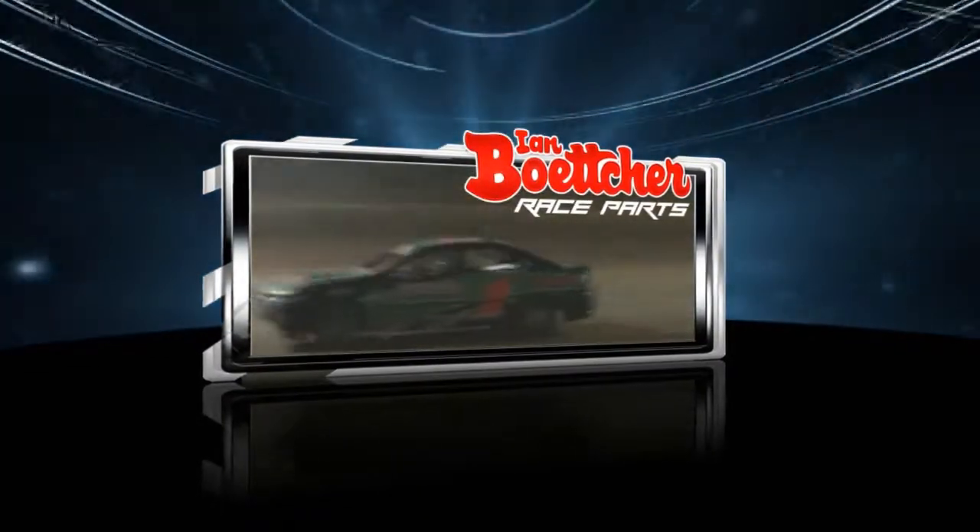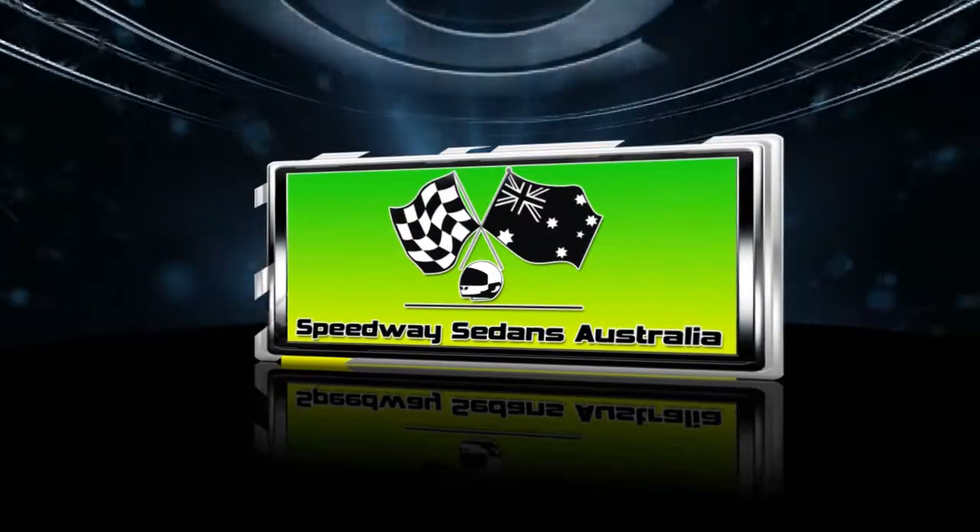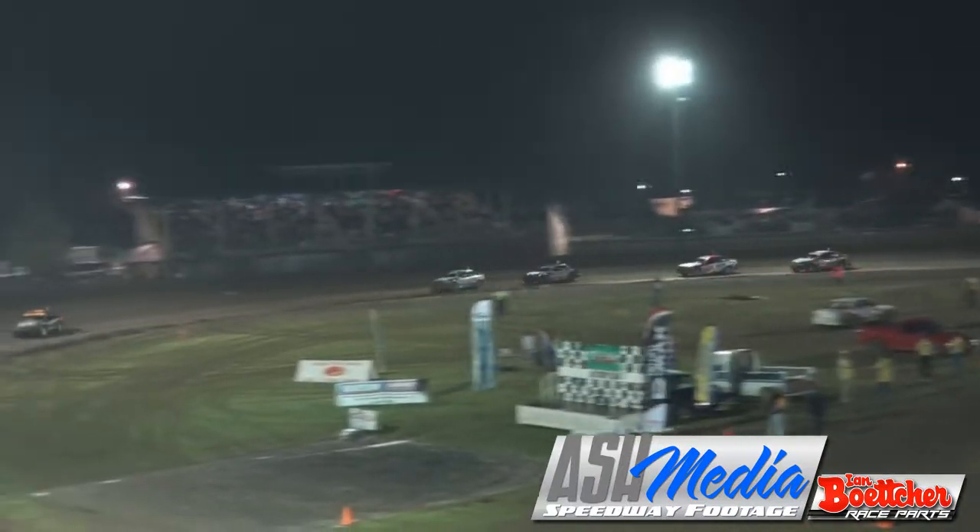The National Champion is going to prevail and go back to back. Carl and Ryan, Carl Link over 5 right. Ash Media's coverage of the Australian Modified Sedan title, proudly brought to you by Speedway Sedans Australia. 27 to McDonald and 15 is fourth of Max Clark.